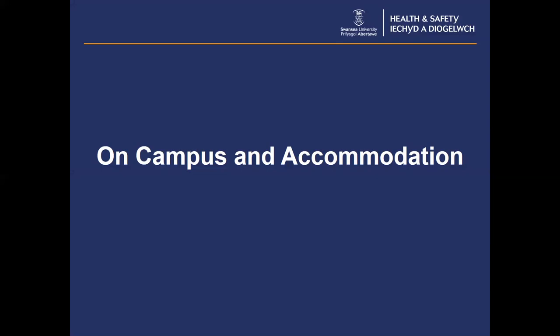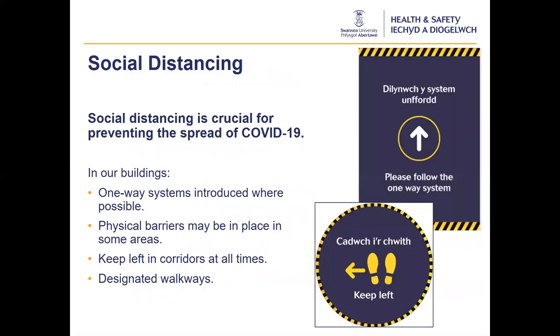So what can you expect to see on campus? Social distancing is crucial for preventing the spread of Covid-19. The university, where feasible, has implemented a number of controls in our buildings, including our halls of residence. One-way systems have been introduced wherever possible. Where this cannot be achieved, physical barriers and designated walkways may have been introduced in some areas. There may also be keep-left signage in some corridors. The controls implemented would have been risk assessed, particularly for communal areas with high footfall.